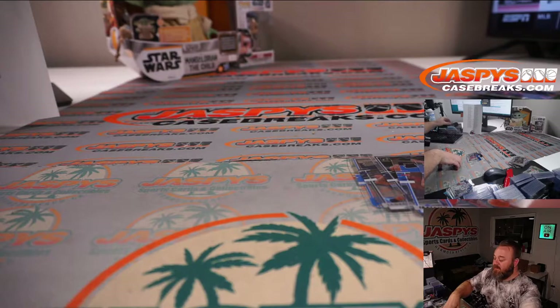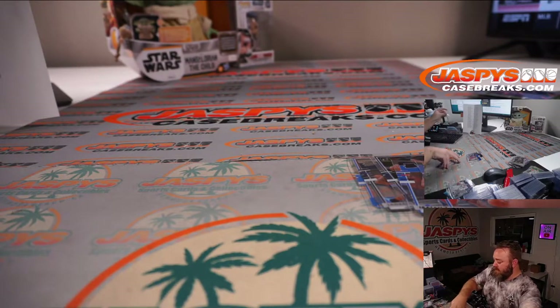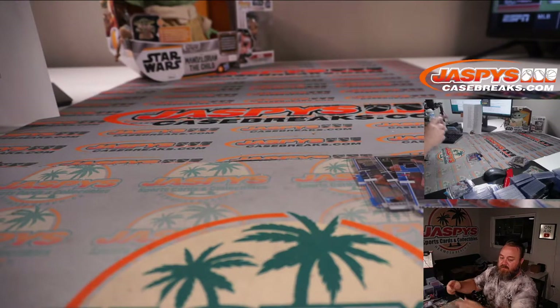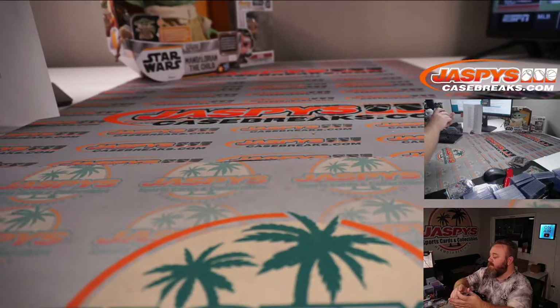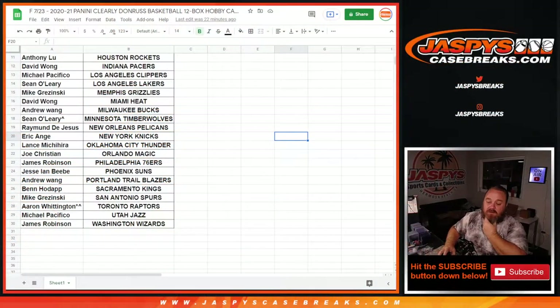So now we've got a randomizer for a free box giveaway. Quite a bit of LaMelo in that case — very good for the Hornets and Sean O'Leary, who won that spot in a team filler. He also won the Timberwolves in that same team filler — a couple of nice Anthony Edwards in that one too.